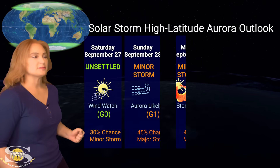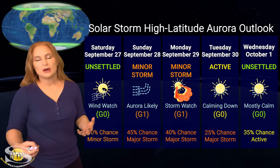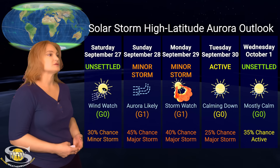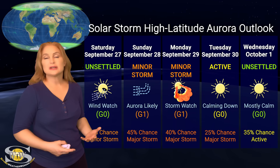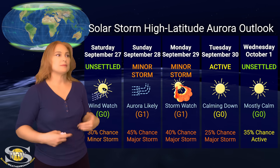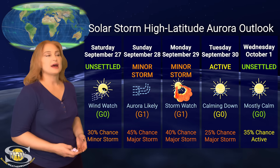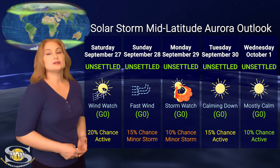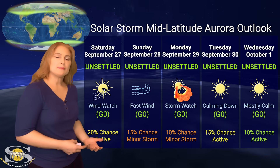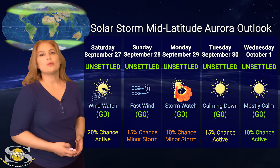Switching to our solar storm conditions and aurora possibilities over the coming week: at high latitudes we're not expecting all that much at the moment, but we do have a little bit of fast solar wind hitting us over the next few days, starting right around the 27th and 28th. Aurora photographers might actually get a chance for a show. We have up to about a 35% chance of a minor storm starting around the 28th, tapering off by about the 30th. As for mid-latitude aurora, we're expecting unsettled conditions with up to a 25% chance of active conditions — most mid-latitude observers will likely have to sit this one out and wait for a bigger storm.